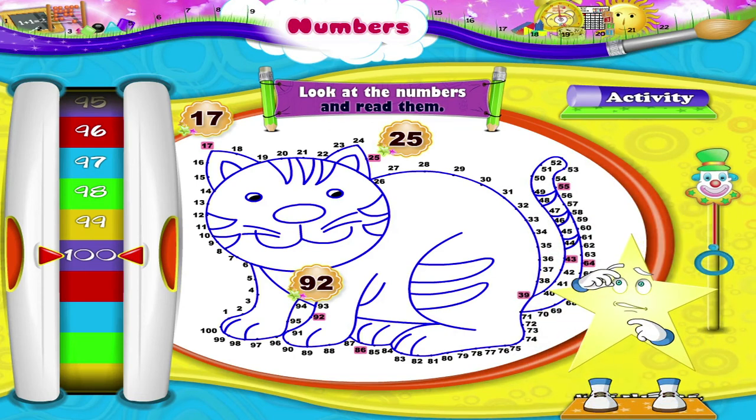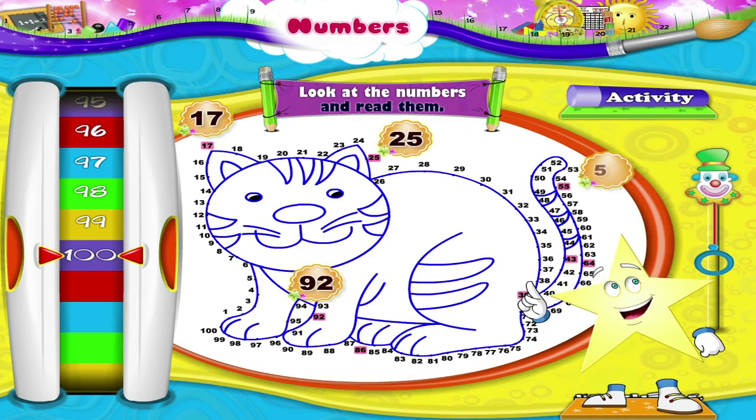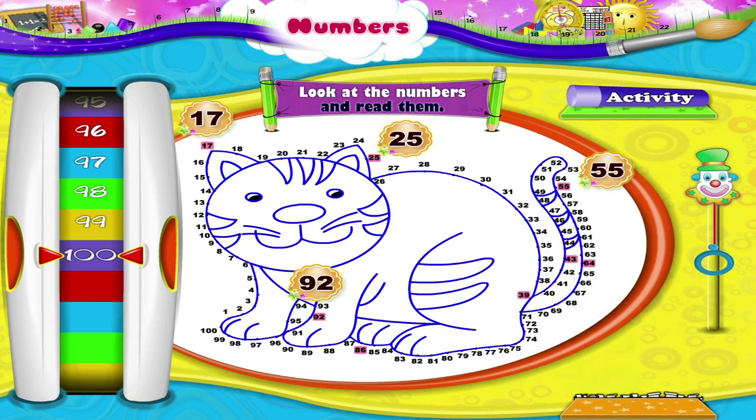Which is the next number, Stari? Yes, it is 5 and 5 — 55. After that is 3, 9 — 39. Then 8, 6 — 86. Then 6, 4 — 64. And the last one is 4, 3 — 43.